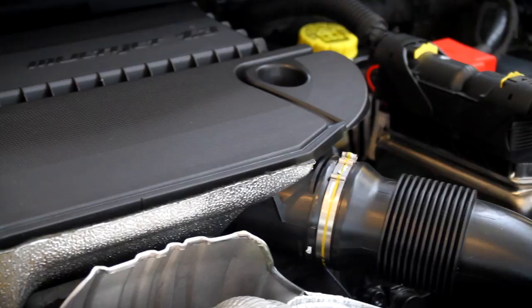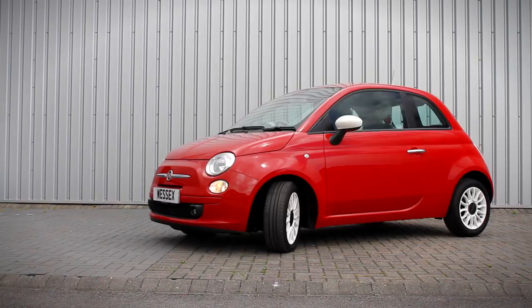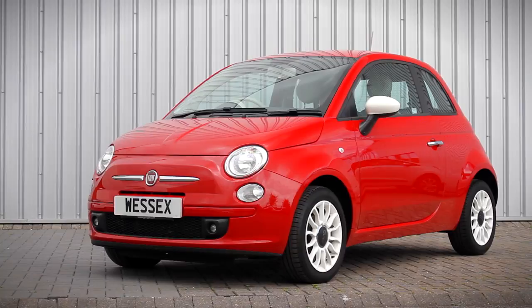The 500 is surprisingly spacious for a small city car, with decent levels of head and leg room for front and rear passengers. There's excellent all-round visibility too, and to make parking in tight spaces that bit easier, city mode power steering lightens the load at the press of a button. Safety is high on Fiat's priorities — all models come with 7 airbags, anti-lock brakes, electronic brake distribution, hazard device and hill holder, all contributing to its 5-star EuroNCAP safety rating.